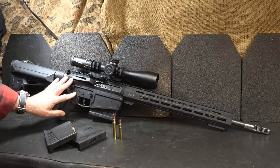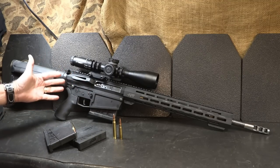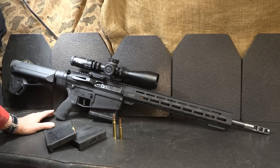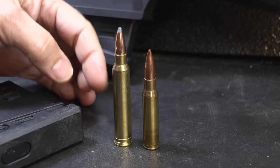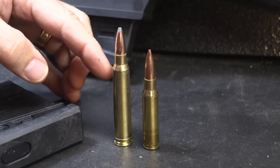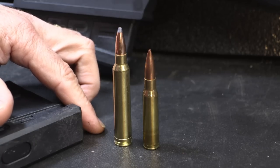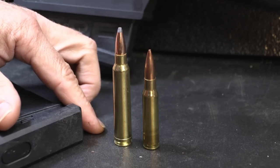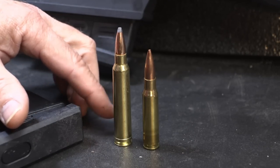It has one of the Proof Research carbon fiber barrels. The gun, even though this is a larger frame gun, only weighs 9.2 pounds, which is really good for this size rifle. Here we have a .308 next to the 300 Win Mag, and you can see the massive difference. They are both .30 caliber bullets, but that extra powder and the belt at the bottom really puts out some velocity. At the muzzle, it's 3,150 feet per second and the energy is 3,305 foot-pounds. It is a beast.